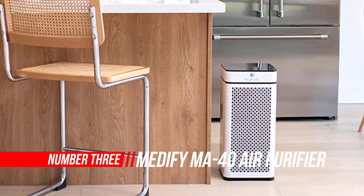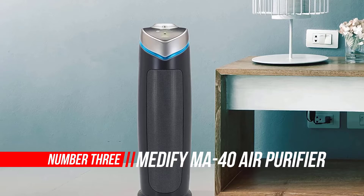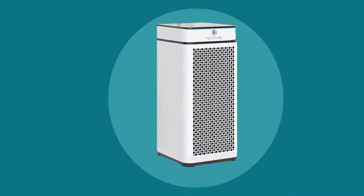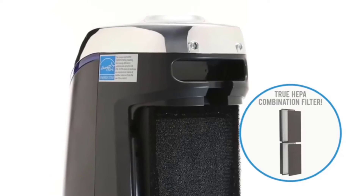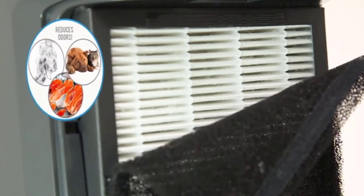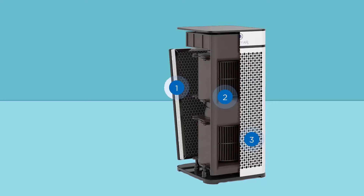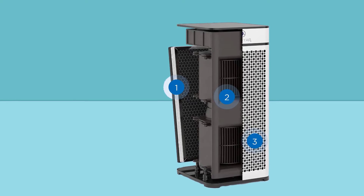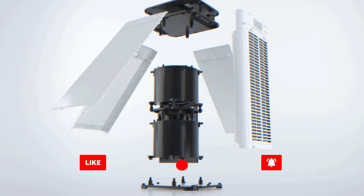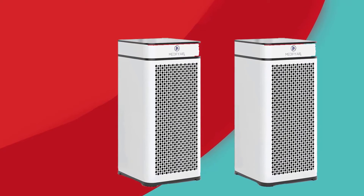Number three: Medify MA40 air purifier. The Medify Air MA40 is the latest rendition with improved features and a higher-grade HEPA H13 filter, housed in a highly versatile form factor that can be used anywhere in the room. What are the upgraded specifications in version 2.0? What is the air cleaning capacity, particularly against dust? Find out the specifications, pros, and cons in our Medify MA40 review. The newer version 2.0 Medify MA40 is a simple, modern, good-looking air cleaner that is clearly underappreciated.